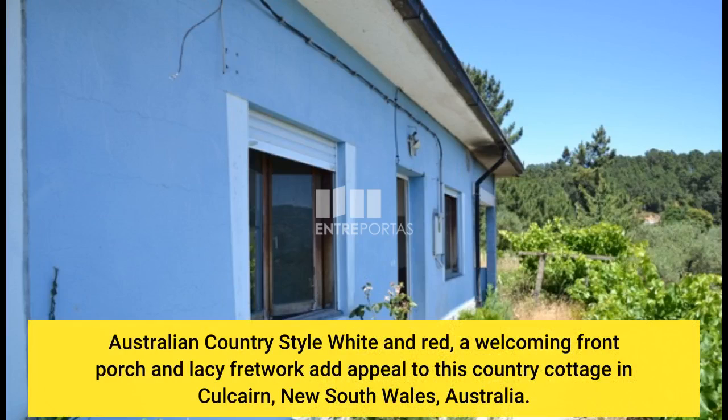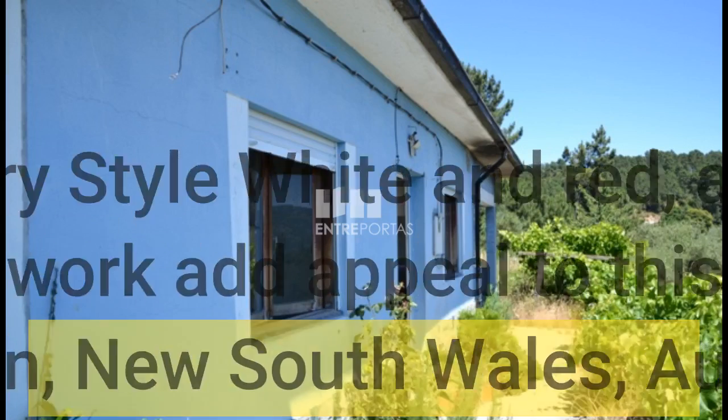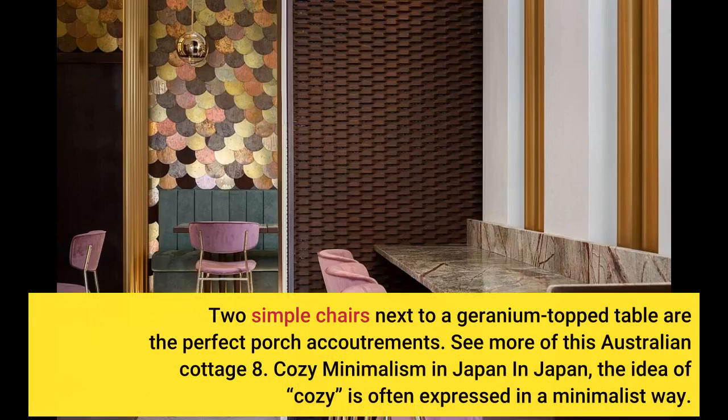Australian Country Style: White and red, a welcoming front porch, and lacy fretwork add appeal to this country cottage in Colcairn, New South Wales, Australia. Two simple chairs next to a geranium-topped table are the perfect porch accoutrements. See more of this Australian Cottage.